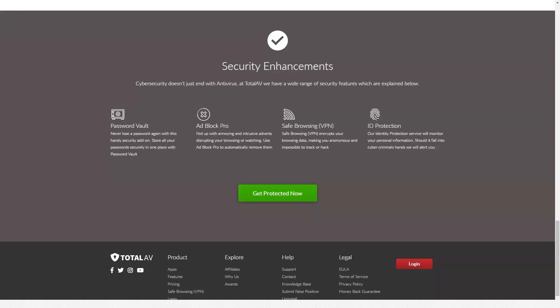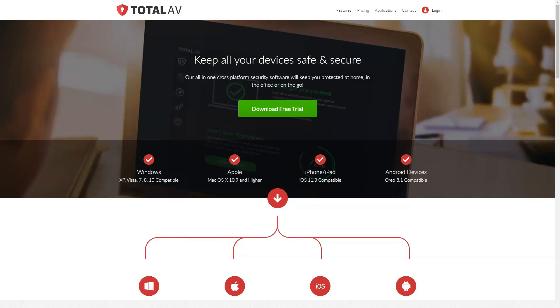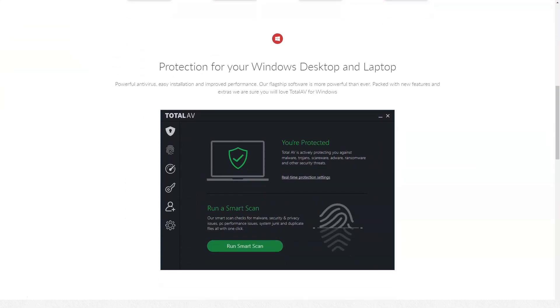Real-time protection from TotalAV constantly monitors your device and scans downloaded and run files. Real-time protection is activated by default — you can turn it off, but I don't recommend doing that. It also does not significantly affect the performance of your computer. To test the real-time protection feature, I downloaded several viruses and ran several ransomware tests. TotalAV detected the first virus immediately after starting the download, quarantining it before I could launch it. For the next test, I downloaded a virus zipped into a zip file. TotalAV allowed me to download the compressed file and open it; however, it immediately reacted when I attempted to extract and run the infected file.